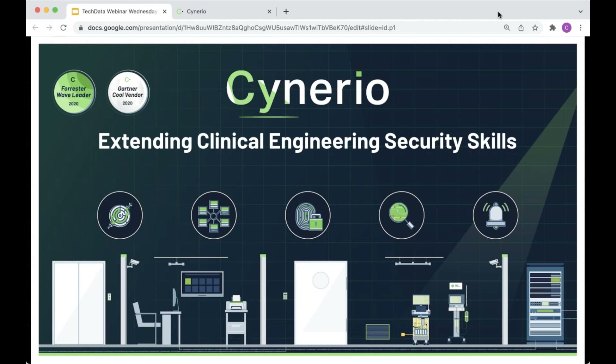With that out of the way, let's talk about today's presentation. My name is Chad Holmes, and I'll be presenting this talk on extending clinical engineering security skills — effectively, how we can take the people working with devices and making sure they're there for patient care, and teach them a bit more about security so they can help in the bigger defense against ransomware and all the other cyber attacks we're seeing.